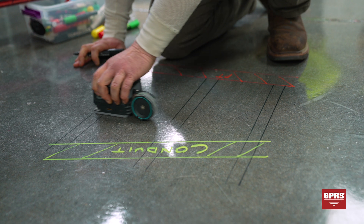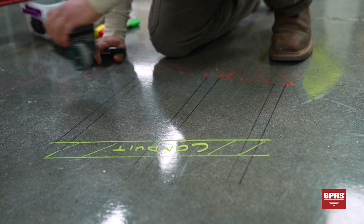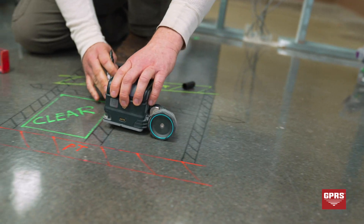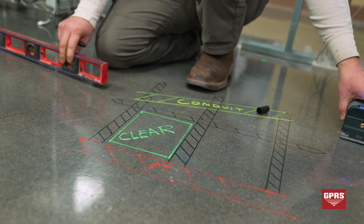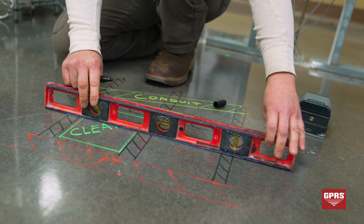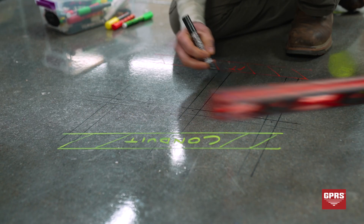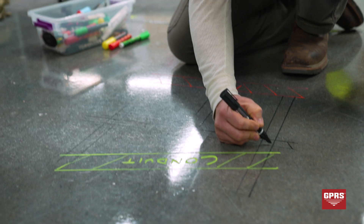We'll take our tools and run over a given scan area, and the machine will actually start detecting points at which reactions are happening. Then we're able to connect those points using a straight edge like this, and draw the lines of what is underneath the surface, giving the client exactly the information they'll need to do their work.